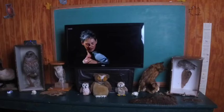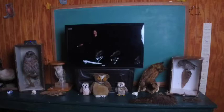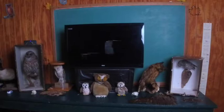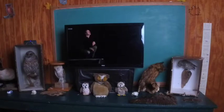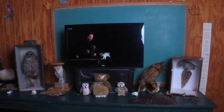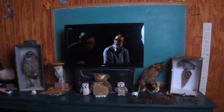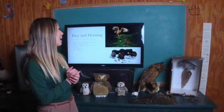You can see that owls are totally quiet when they fly, which is very fascinating.